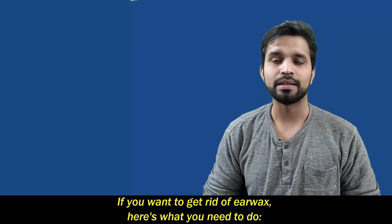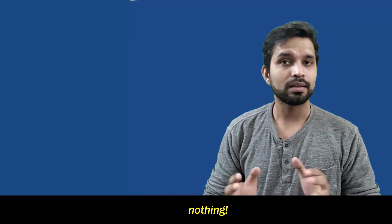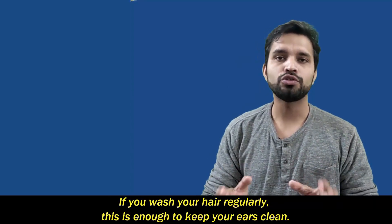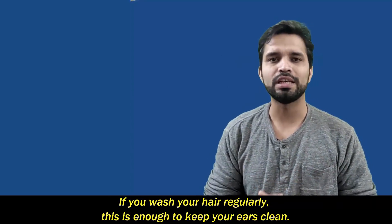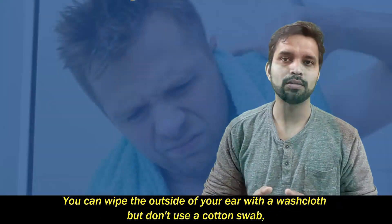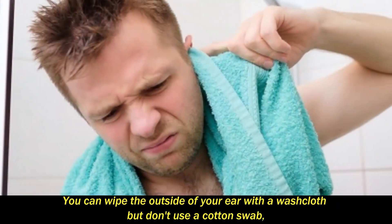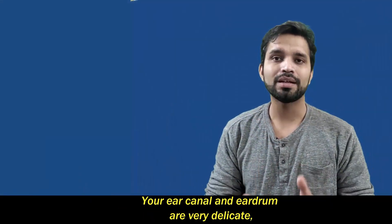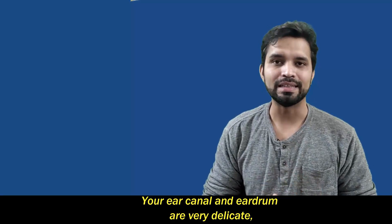If you want to get rid of earwax, here's what you need to do — nothing. Most kids don't need to do anything special to remove earwax. If you wash your hair regularly, this is enough to keep your ears clean. You can wipe the outside of your ear with a washcloth, but don't use a cotton swab, your finger, or anything else to poke around inside your ear to remove earwax.